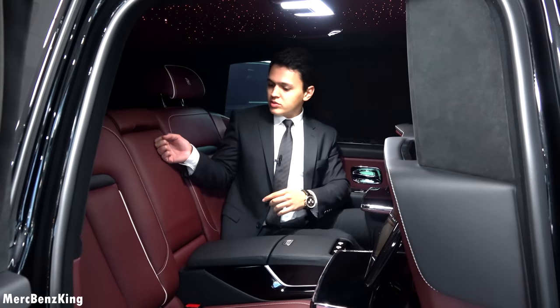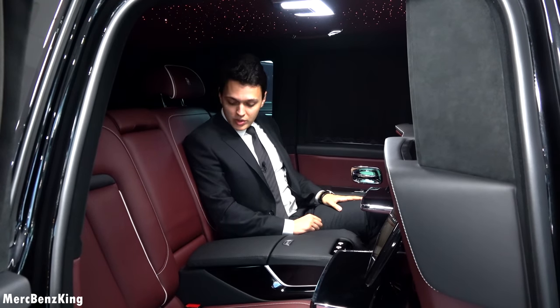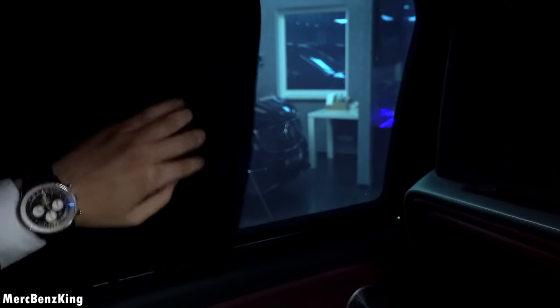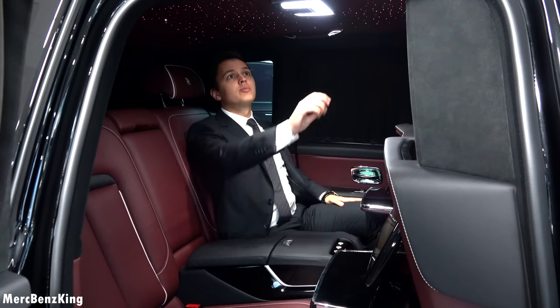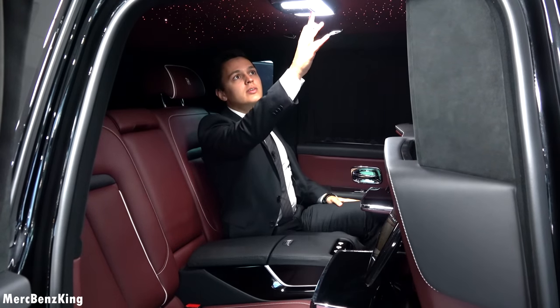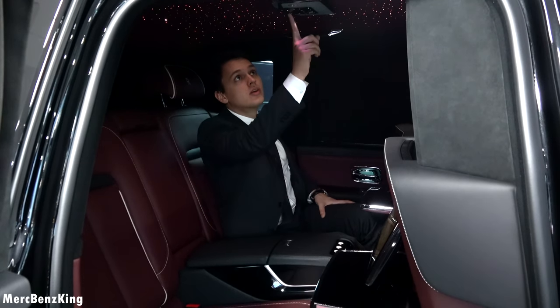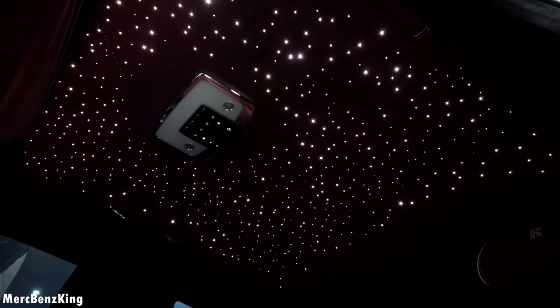The Rolls-Royce red interior is amazing. These curtains are manual, and I really love the starry sky ceiling above. I will close the lights so we can really enjoy it — there is even another button for the starry sky effect with falling stars.